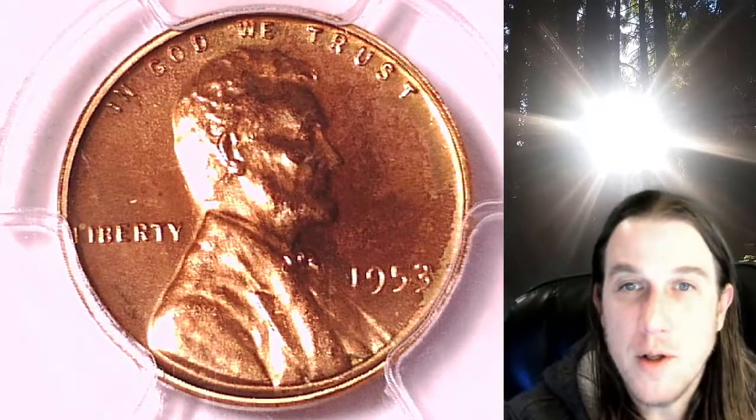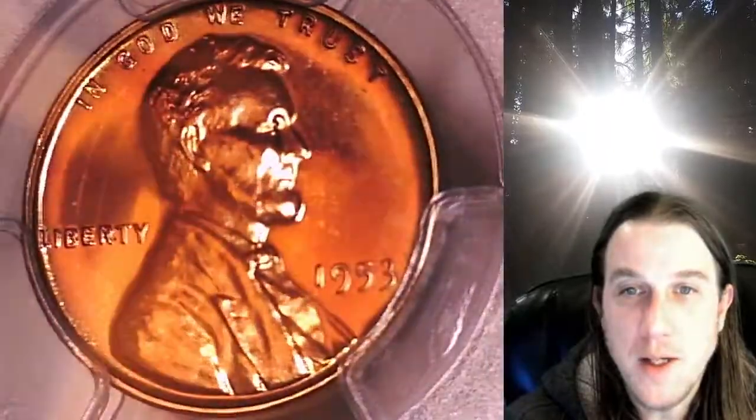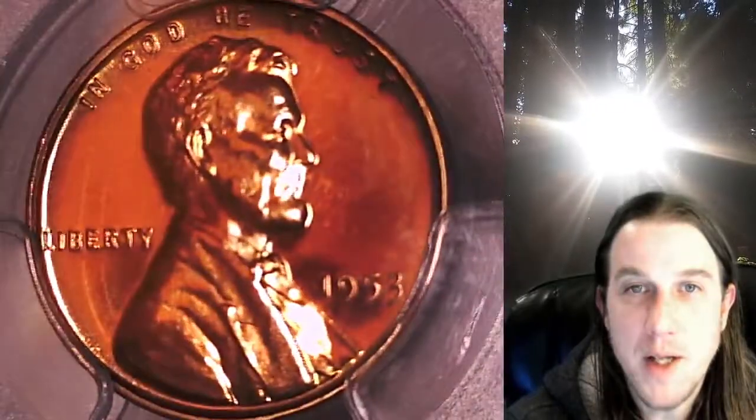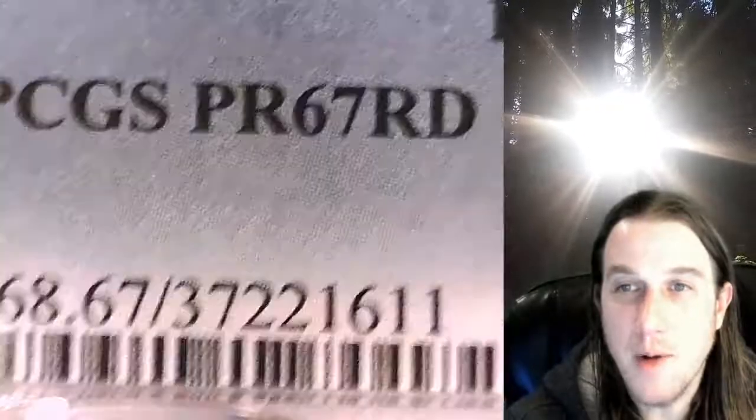Welcome to Time Traveler's Coin Exchange. The next coin we're going to take a look at is a beautiful 1953 proof Lincoln wheat cent. This one is a proof coin from the Philadelphia Mint. It has been graded by PCGS and they graded it proof 67 red.